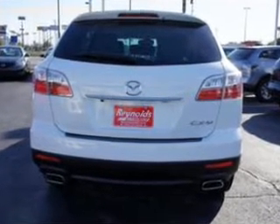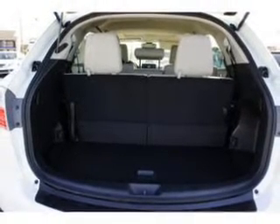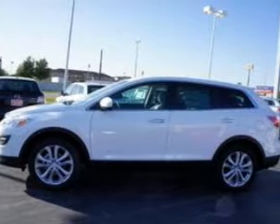Navigation is included to help you get to your destination with ease. Stand out from the crowd with premium wheels. Treat yourself to the splendor of a premium sound system.